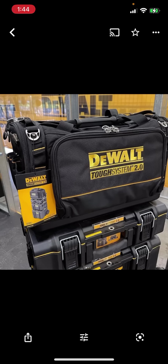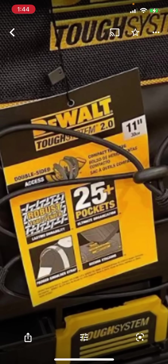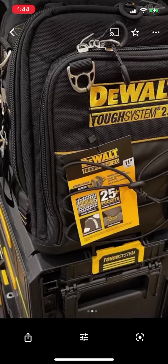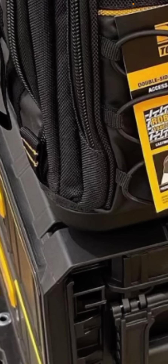They're also coming out with some totes and a backpack — pretty cool. It looks like it will use the ToughSystem 2.0 system. This one claims 25 pockets, probably true, but a lot of times those are just for pencils or screwdrivers — nothing earth-shattering. But on these photos they kind of gave up the ghost, because if you look down in the lower left-hand corner, those are in fact drawers. So we can look forward to ToughSystem 2.0 drawers coming soon.